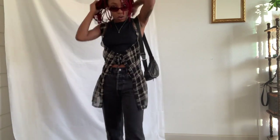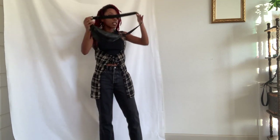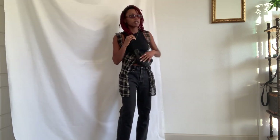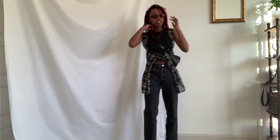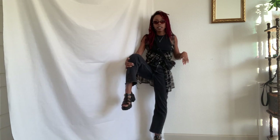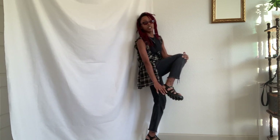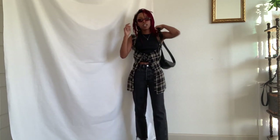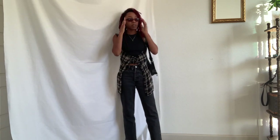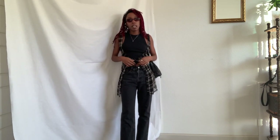Now for outfit number three — this is a much more chill daytime look. This is a black fanny pack that I thrifted; I can wear it over my shoulder for a chill vibe. I'm wearing these little cute chunky shoes with a little buckle from Urban Outfitters. I've got some sunnies on just to give that daytime feel — these are Steve Madden and were a dollar at Goodwill.